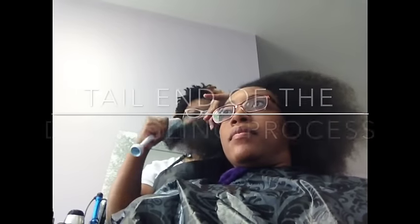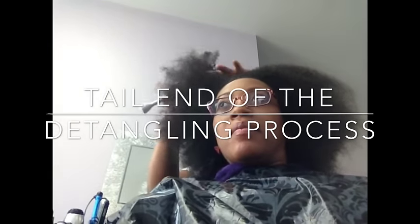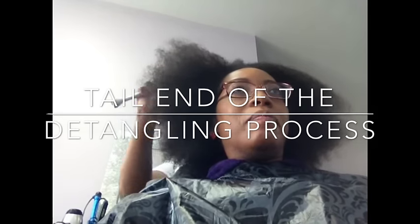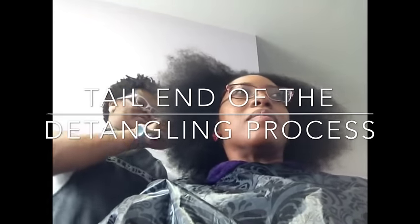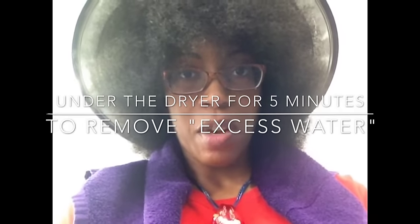Now although I thoroughly enjoyed this visit up until this point, this is where things kind of turn around. This is not the way I detangle my hair at all. Right now my hair is product-free and I'm not exactly sure why she rinsed the conditioner out before detangling my hair, but she did.